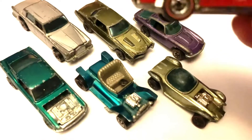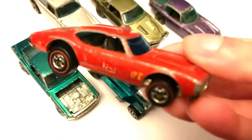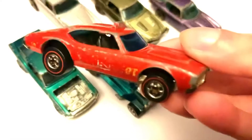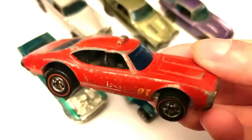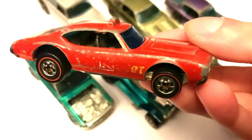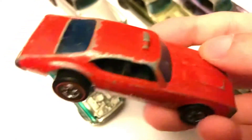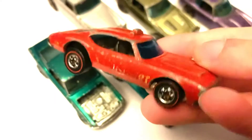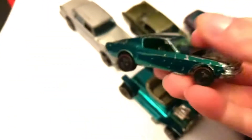Next we have this one, which is an Olds 442 Fire Brigade car here. This is from the Flying Customs era, because it has enamel paint instead of Spectra Flame paint. And the Olds 442 is one of the more expensive Redline castings to be able to get. So that's a nice feature to add to the collection.